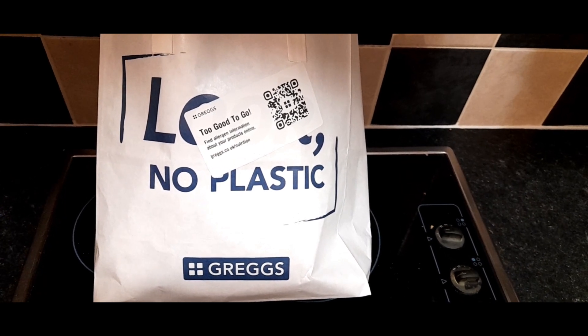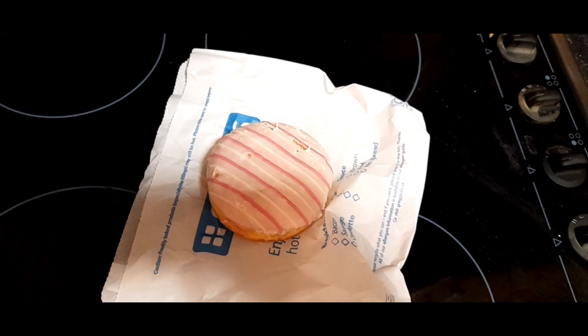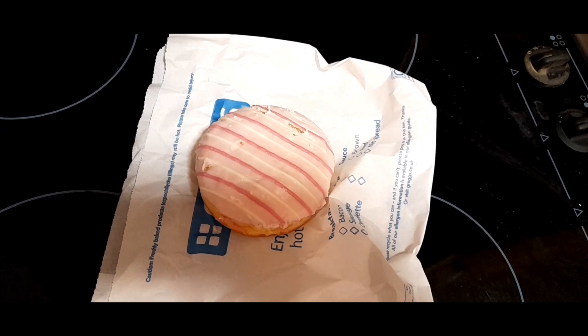Hello everyone. I'm back with another Too Good To Go magic bag review. This time I purchased a bag from Gregg's that cost £2.59. Here's what was inside.